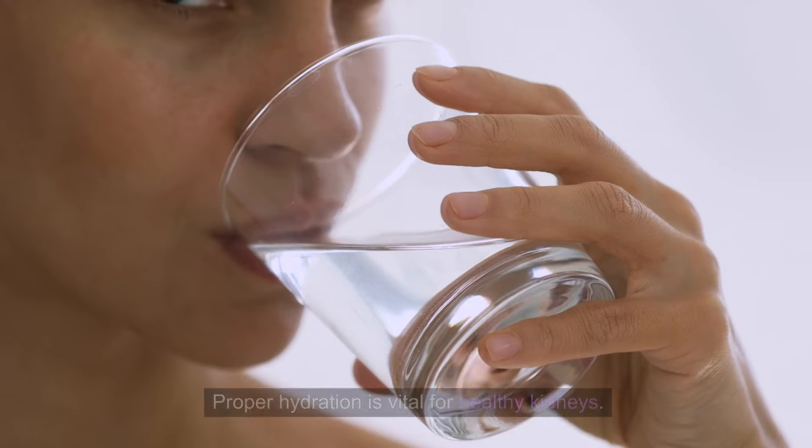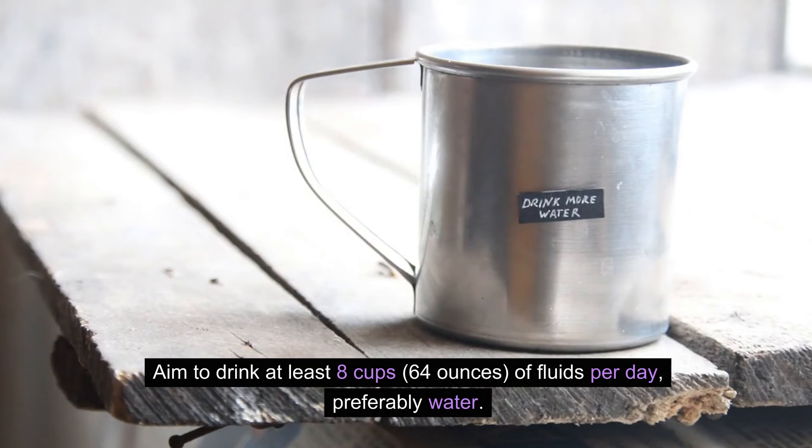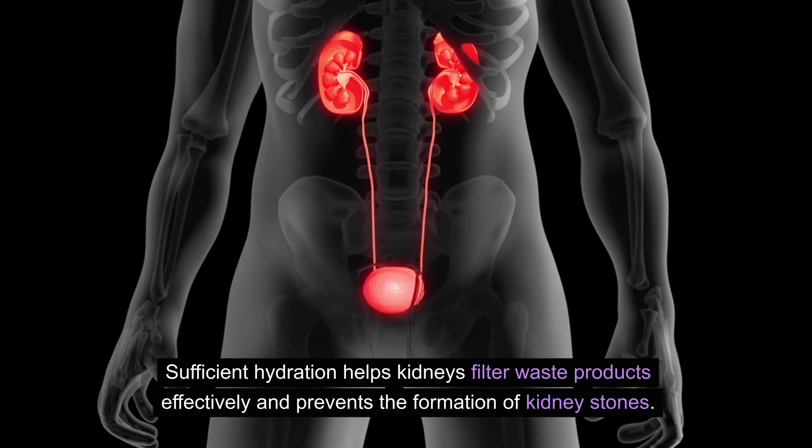Stay hydrated. Proper hydration is vital for healthy kidneys. Aim to drink at least 8 cups, 64 ounces, of fluids per day, preferably water. Sufficient hydration helps kidneys filter waste products effectively and prevents the formation of kidney stones.